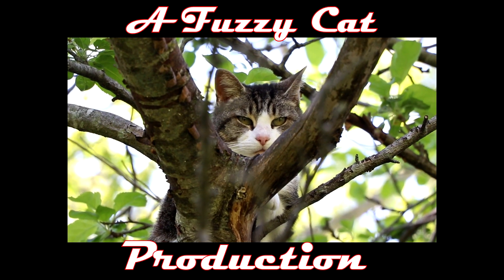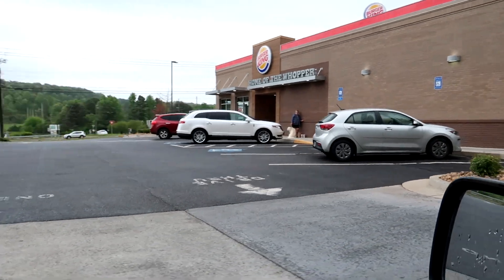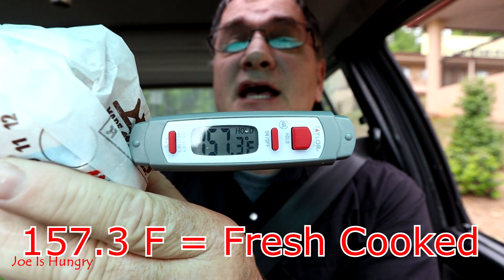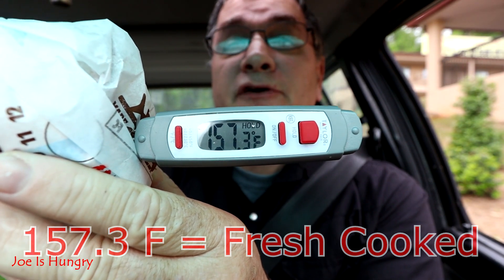I'm at Burger King in Cartersville, Georgia, and I'm going to check out the BLT Chicken Jr. We've got our chicken BLT Jr. and we want to check it out before it has a chance to cool, so we're going to subject it to the Joe temperature test. This thing comes in at 157.3 degrees Fahrenheit. It's fair to say they cooked it to order.